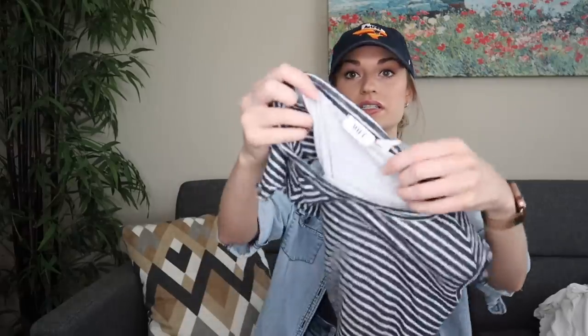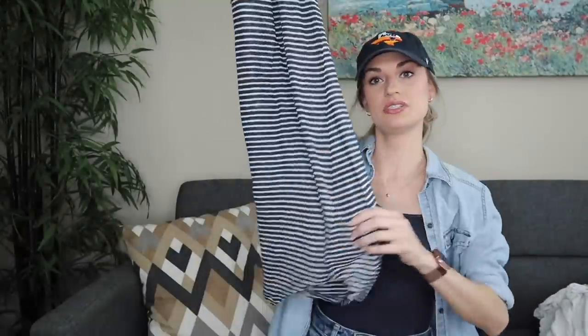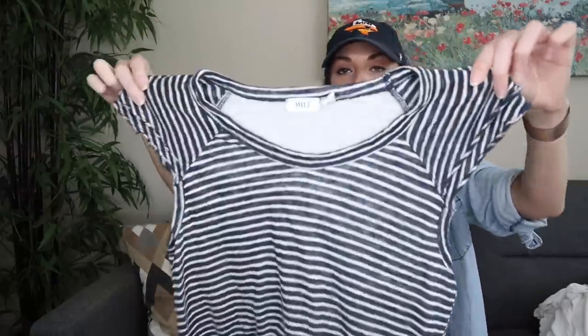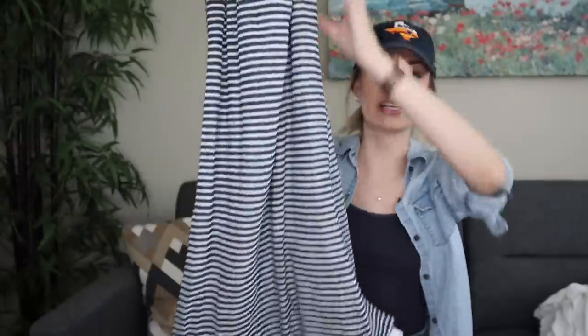More stripes — this is by Wilt, a brand sometimes sold at Anthropologie. Size small, made in the USA. Really cute little t-shirt dress with an uneven hemline. The outer portion is 100% linen and the lining is 100% cotton, so this is a really nice, breathable, natural, beachy dress.